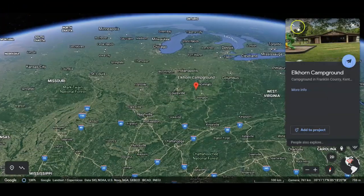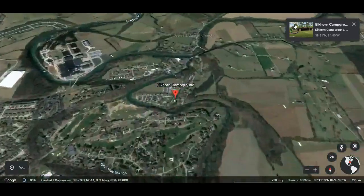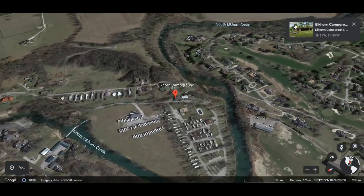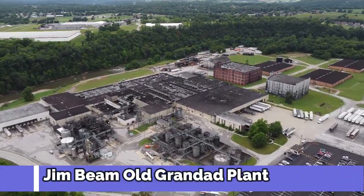The location of the campground is great. It's just a few miles from town, and it feels like it's in the middle of the country. It's in a great spot for exploring Frankfort, Versailles, and Midway, and there are a ton of things to do in the area. It's in the heart of Kentucky's bourbon and horse country, too.